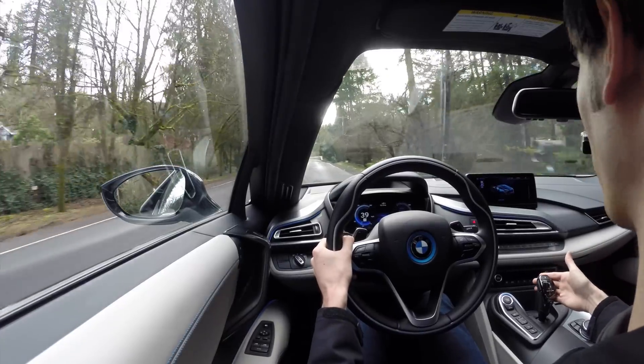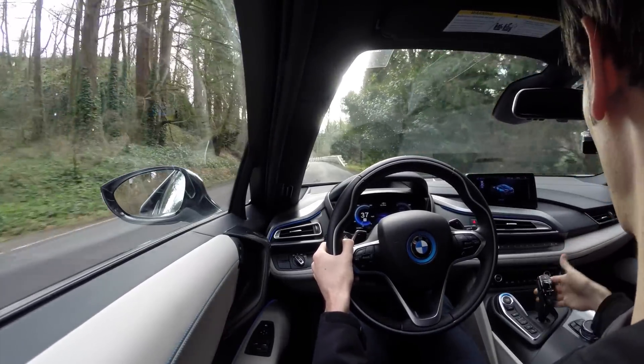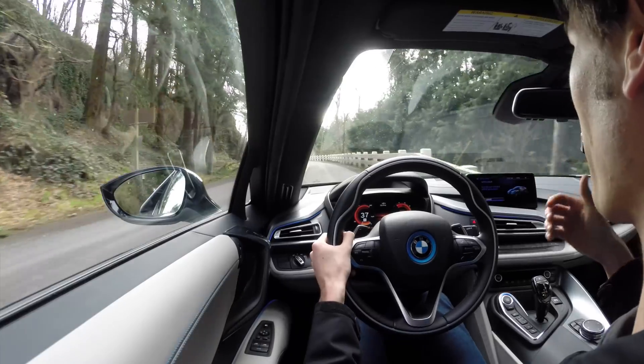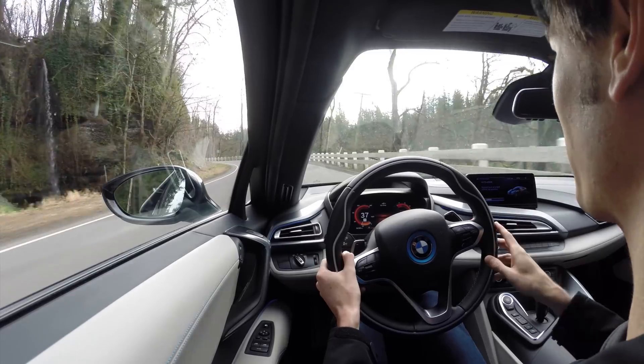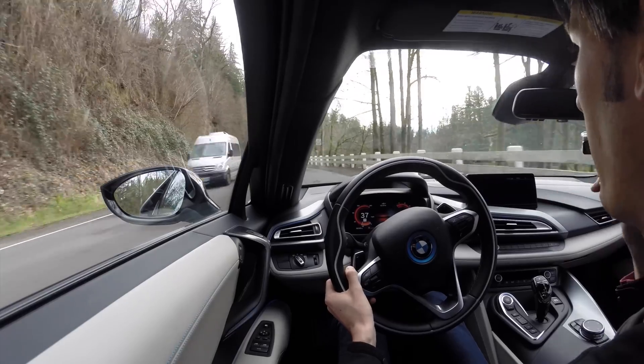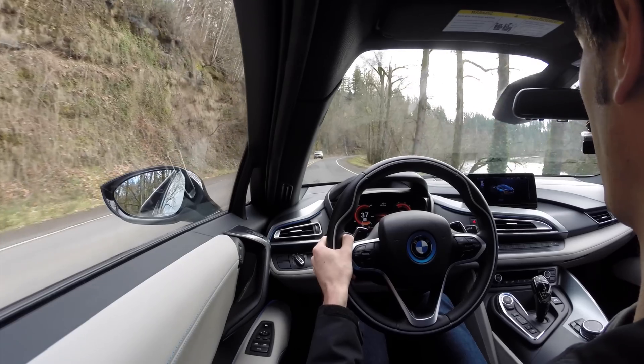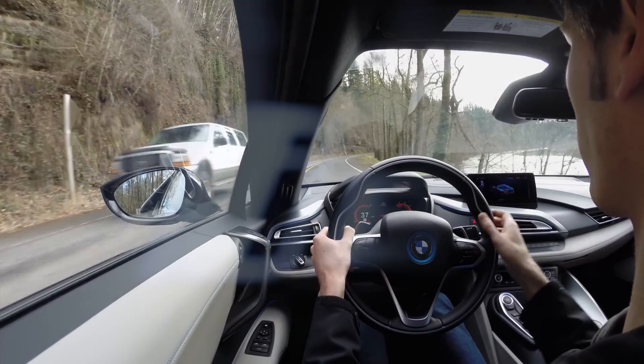And then finally, the most fun mode, and where this kind of transforms into a supercar, is when you put it into sport mode. This kicks on the three-cylinder engine, and now this vehicle is all-wheel drive — electric power getting sent to the front, and then you've got the 1.5-liter internal combustion engine driving the rear wheels.